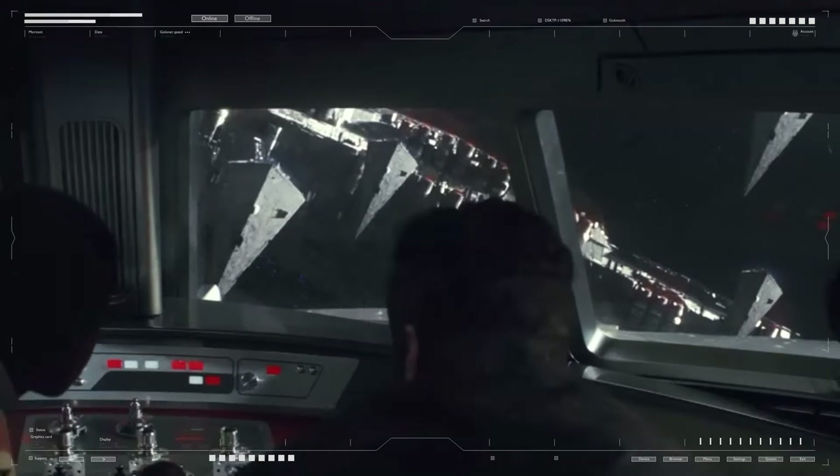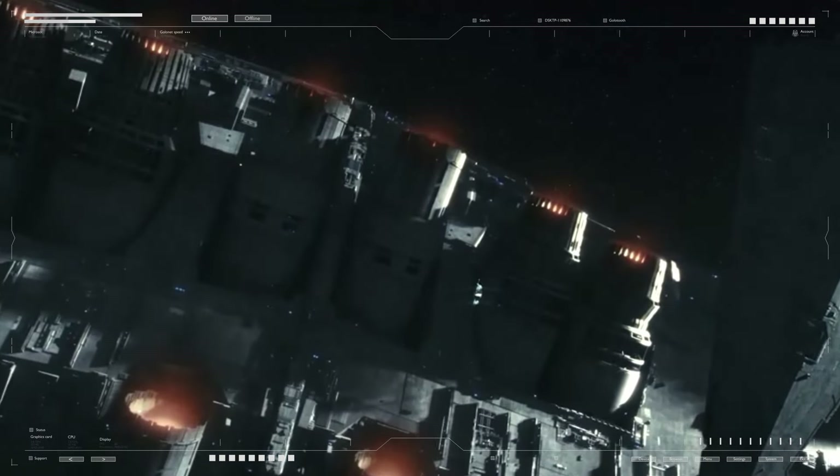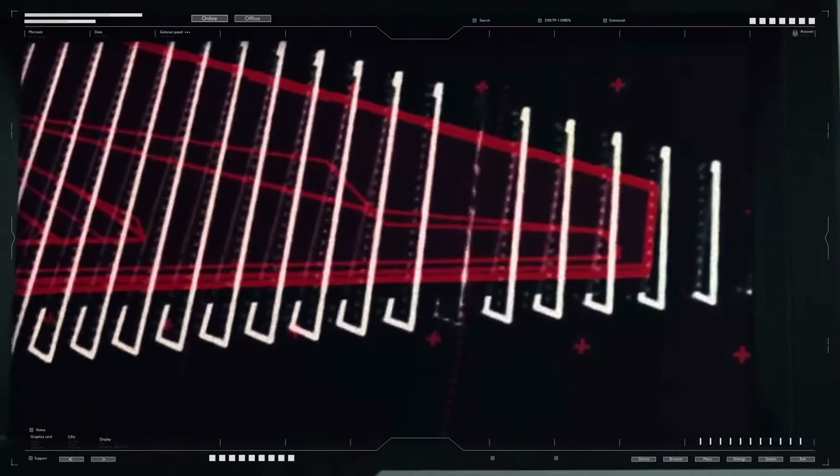The engines of the Executor-class Star Dreadnought were a feat of engineering, combining immense power with advanced propulsion technologies to move one of the largest warships ever constructed. With its array of primary ion engines, maneuvering thrusters, and hyperdrive systems, the Executor class was capable of traversing the galaxy and engaging in strategic battles despite its colossal size. While its engines provided unparalleled speed and power for a vessel of its scale, they also required extensive protection and maintenance, highlighting the complexities of operating such a massive warship.